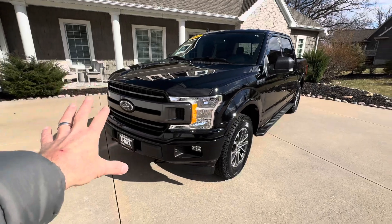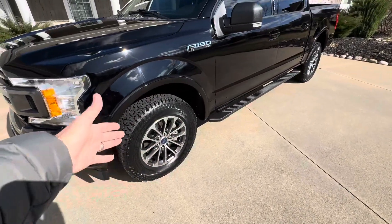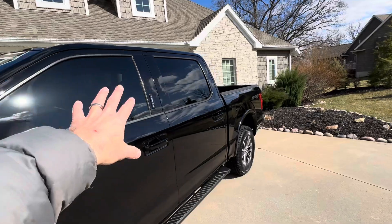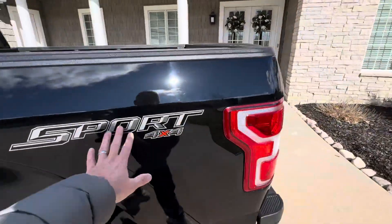The sport package has this cool-looking front end with matching bumpers, 18-inch alloy wheels wrapped up with near brand-new tires, step tubes, and dark tinted glass — it really sets it off. Sport, four-wheel drive.